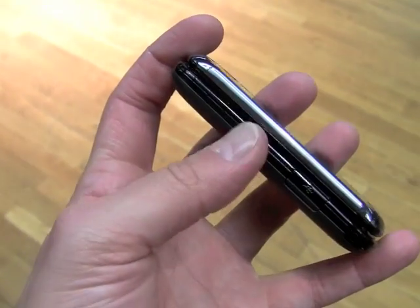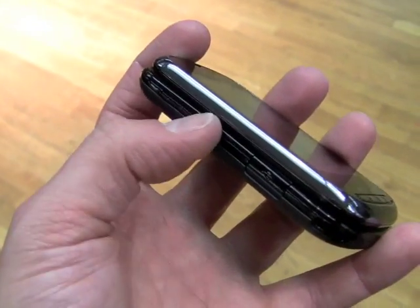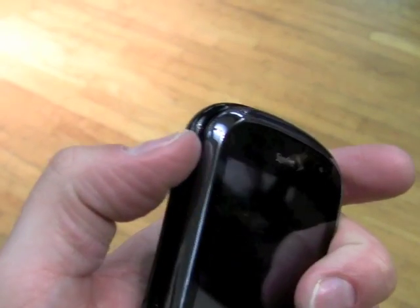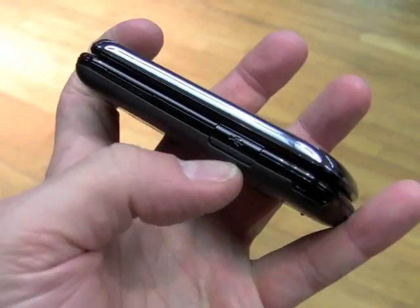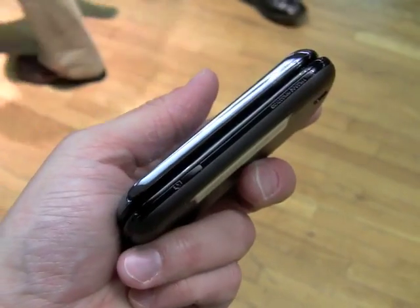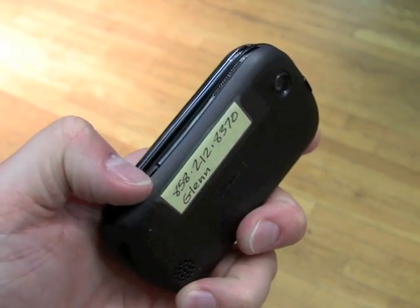and search. On the left side we've got a volume toggle, which is very hard to make out and also a little bit hard to use. Below that we have a micro USB port. Nothing along the bottom. On the right we have a dedicated camera key.